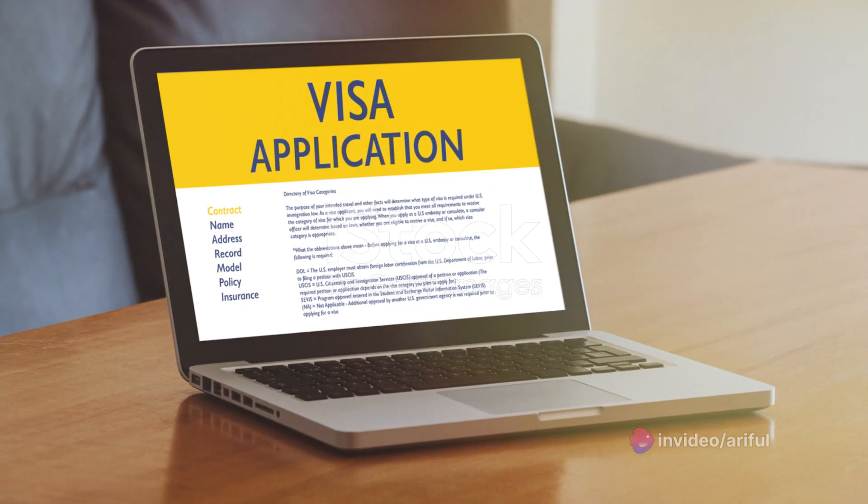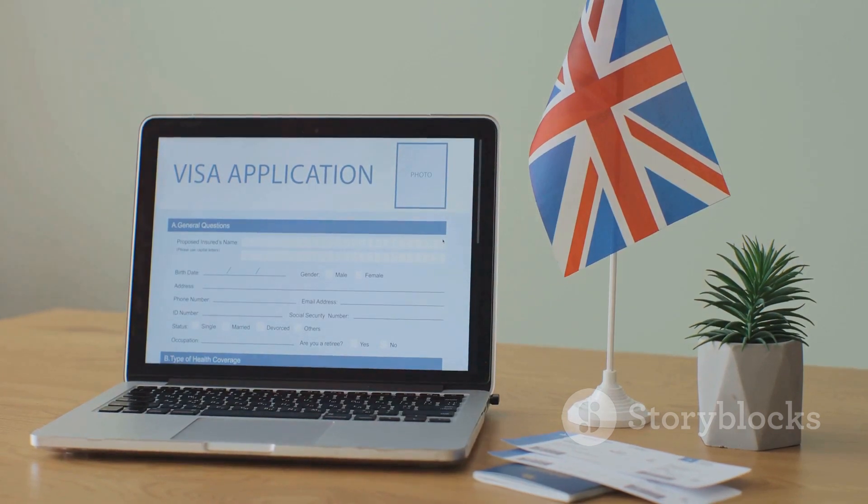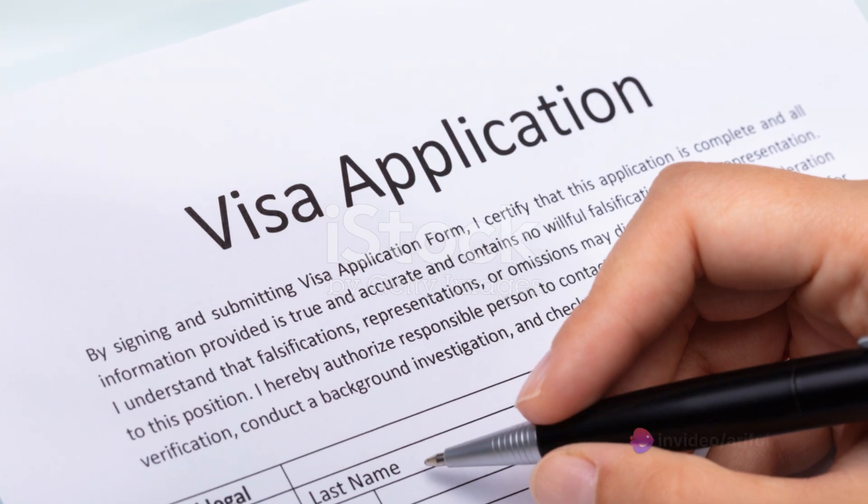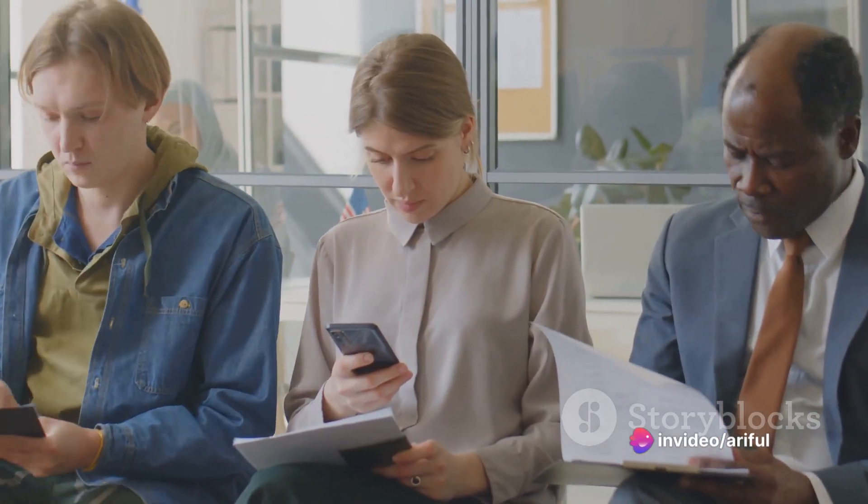The introduction of an online application system, for instance, has significantly reduced the time and resources required to apply. This digital platform allows applicants to fill in their details, upload necessary documents, and even schedule appointments at their convenience.